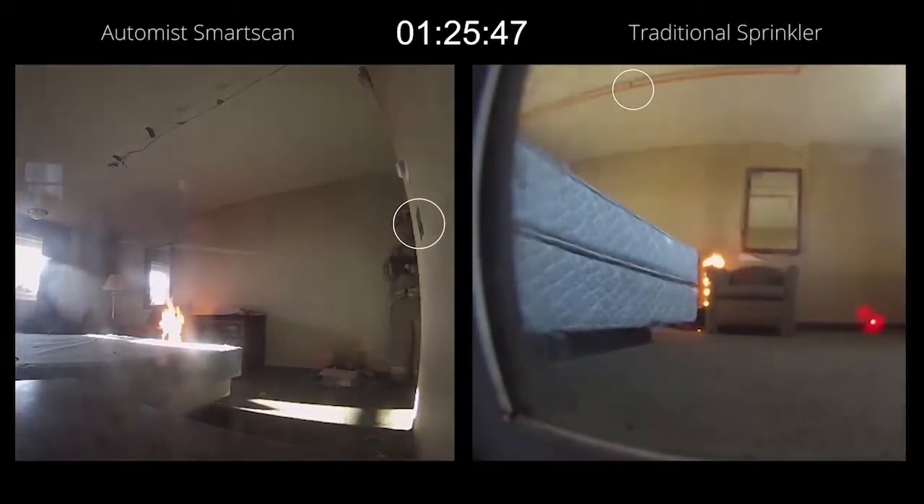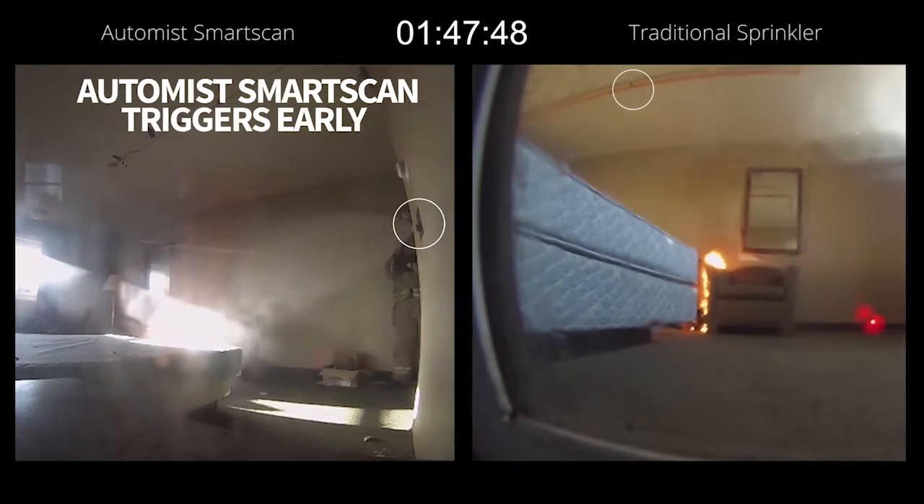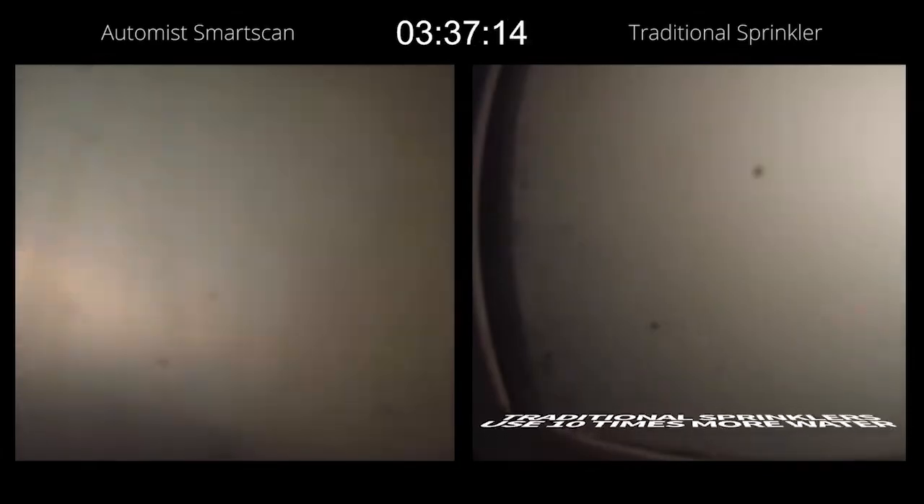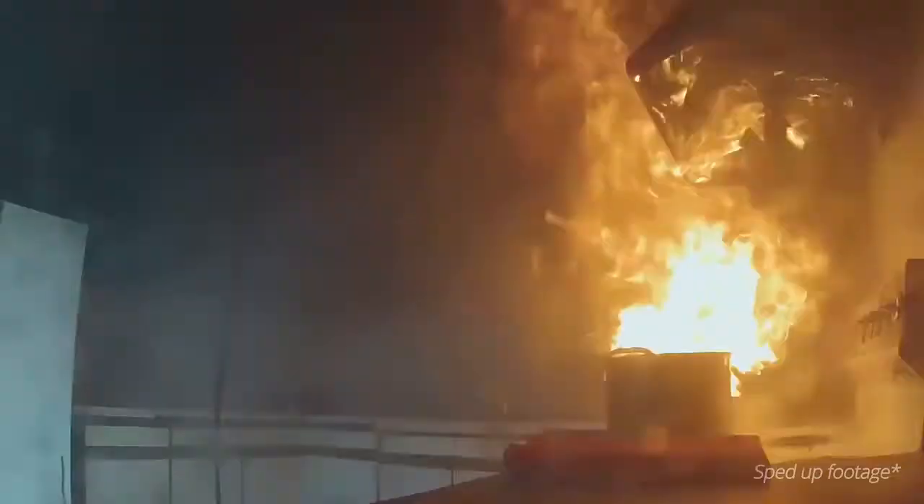Automiss SmartScan is as effective as, and more efficient than, conventional sprinklers and water mist systems that mount on the ceiling. In third-party tests, Automiss SmartScan passed the five performance requirements that are applied both to conventional sprinklers and water mist sprinklers.